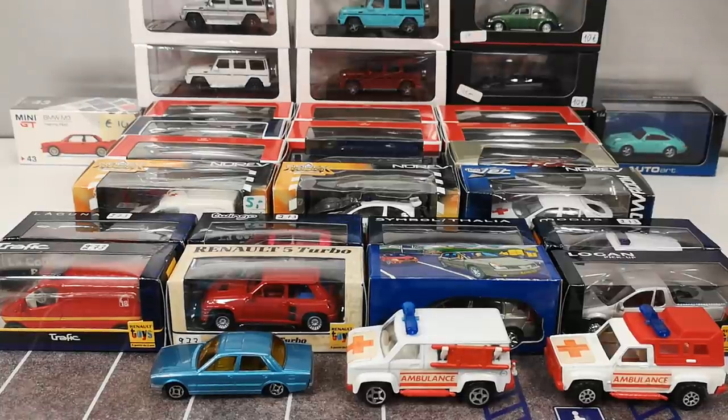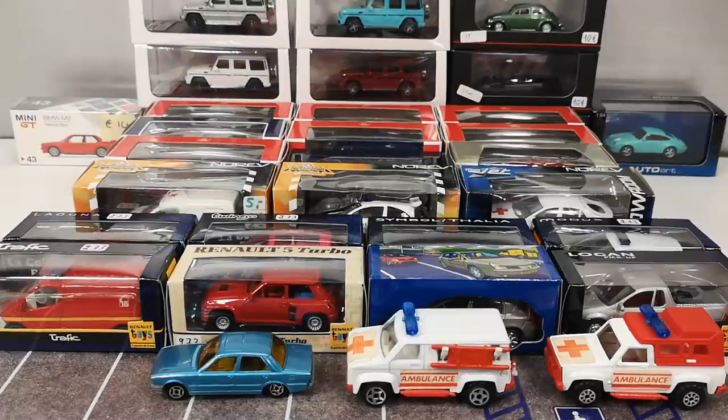Hello, welcome to Chasing Diecast Cars. This is the second installment of the NAMAK video on what I found at their last event in the Netherlands. Mostly sub-premium and premium stuff. We're going to start with mostly Norev, which I consider sub-premium, and give you a little history lesson on them.